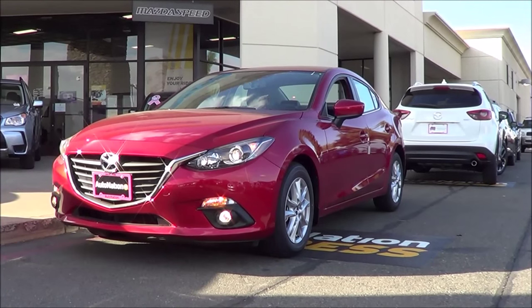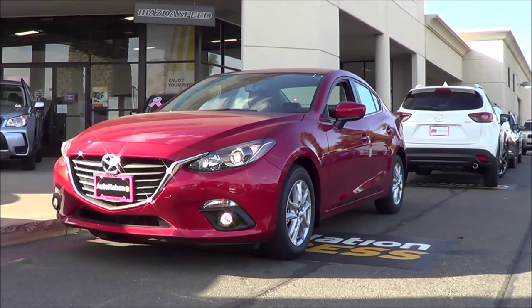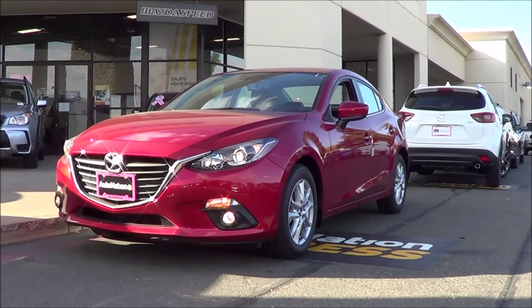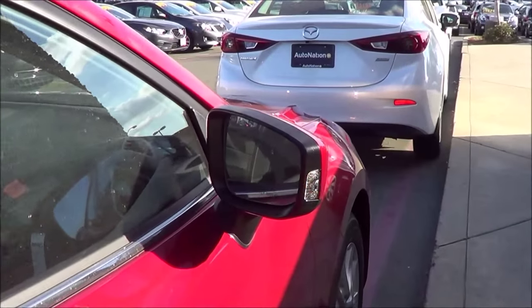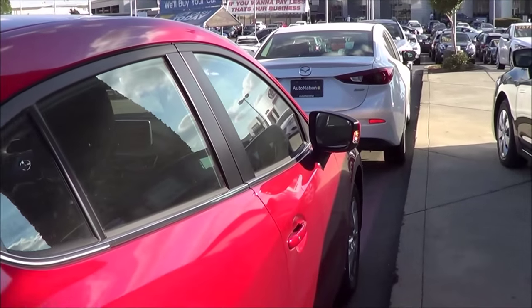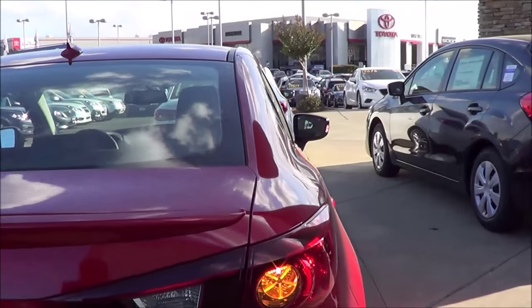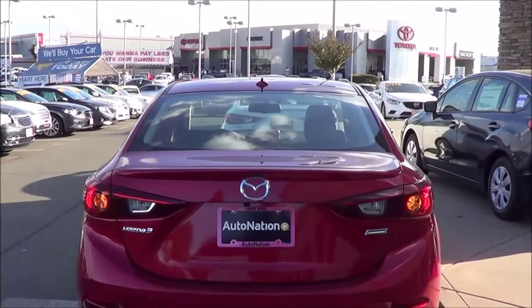Competitors for the Mazda 3 include vehicles in the compact car class, such as the Ford Focus, Honda Civic, Toyota Corolla, Volkswagen Jetta, Nissan Sentra, Chevrolet Cruze, Dodge Dart, and the Subaru Impreza. Coming to the rear of the vehicle, you have rear reflectors, an LED third brake light, and a shark fin antenna.